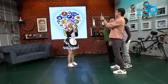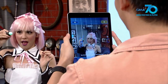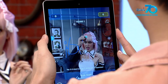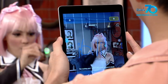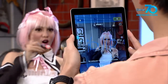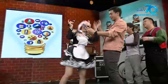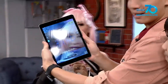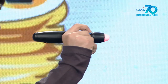Stand there. Ongha! Ongha! There are a lot of products that we can do. Ang tawag sa technology ng pen na ito ay...